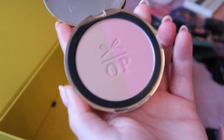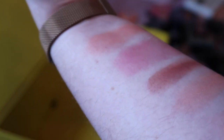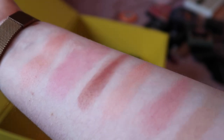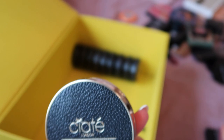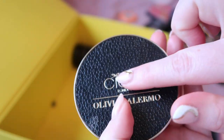This is from the Ciaté Olivia Palermo collection. I was a big fan of Olivia Palermo for a while — I still enjoy her fashion choices and her style, but I don't really follow what she's up to anymore. I think I'm going to pass this on. That also has a bronzer in it, so I'll be knocking a bronzer off my inventory too, which is always a bonus.